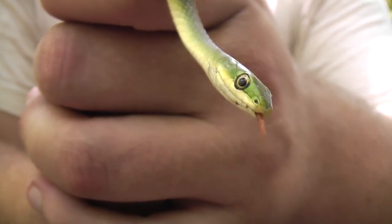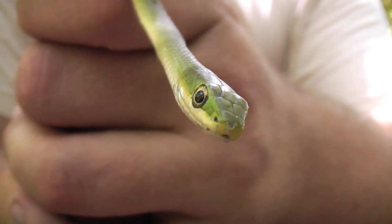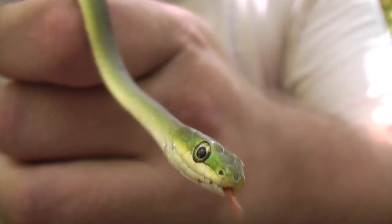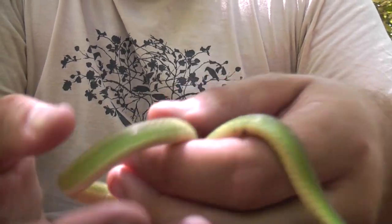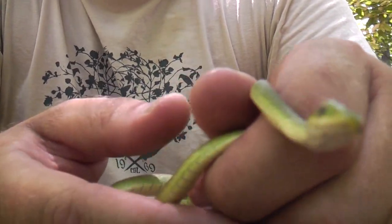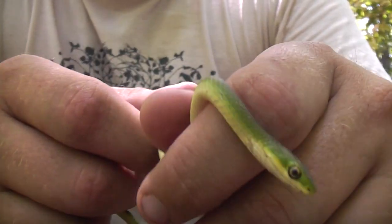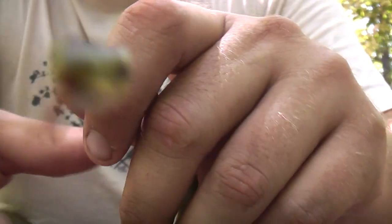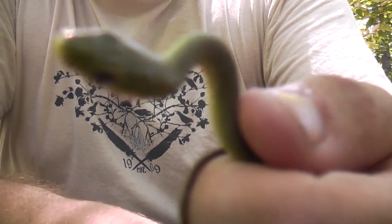One of the reasons these guys are so hard to find is that they're arboreal. There might be quite a few of them in the area, but unless you're going halfway up a tree, you're probably not going to see them as often as a lot of other snakes. These guys are a very cool find — I actually haven't seen one in years.